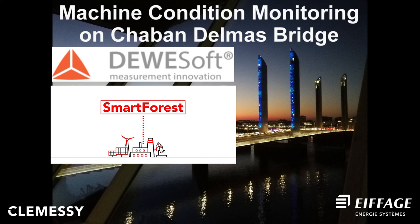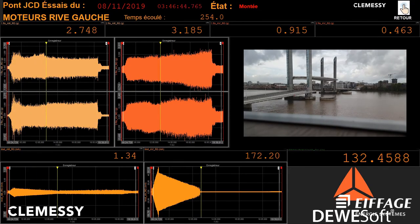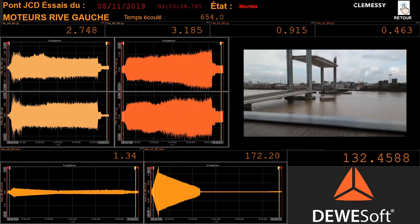I will conclude with a short time-lapse video of the final result. Thank you for your attention and we would be happy to answer your questions. Goodbye.